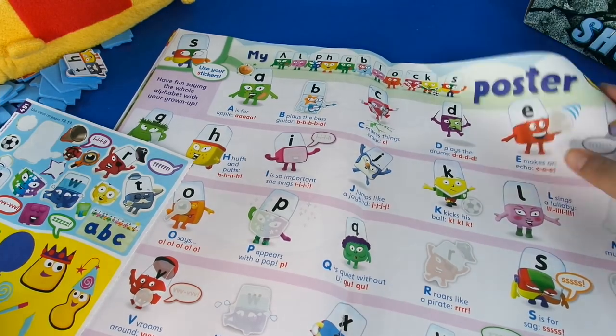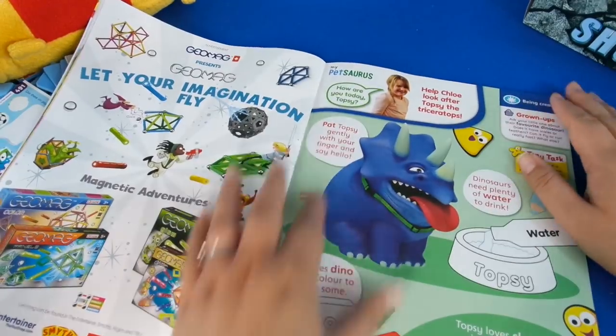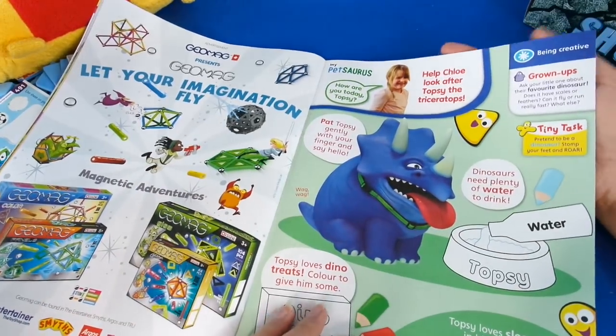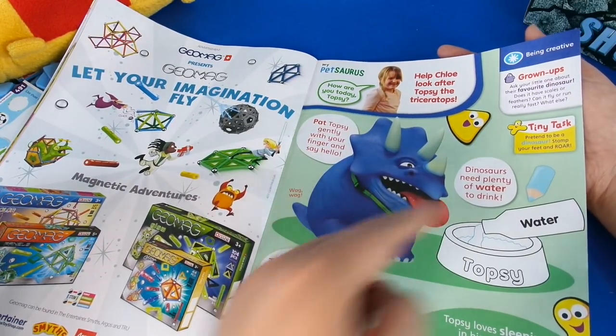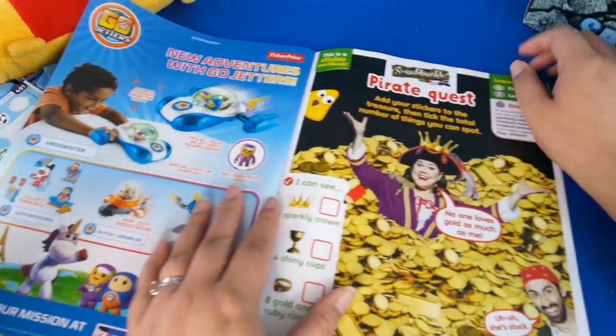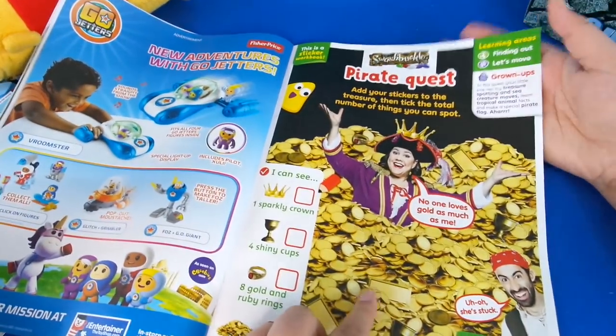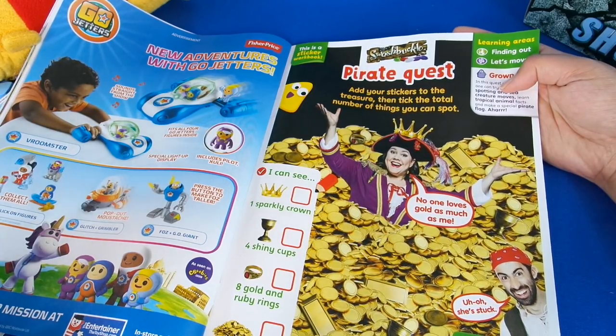Let's go to the next page — we've got loads to do today. Then we've got My Petasaurus — I've never seen this before. It says 'Pat Topsy gently with your finger and say hello.' Have you seen My Petasaurus? I've never seen that before! And then we've got Swashbuckle Pirate Quest — 'Add your stickers to the treasure and then tick the total number of things that you can spot.' It's like a find-the-things.